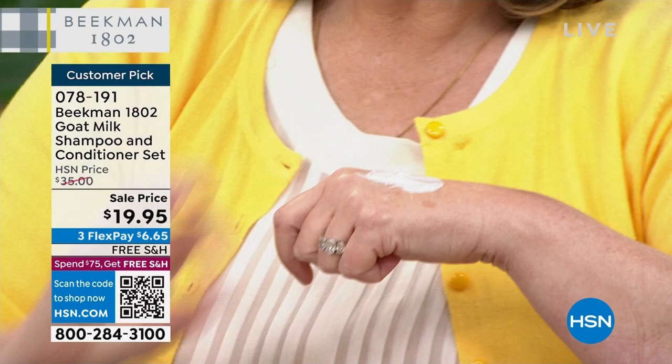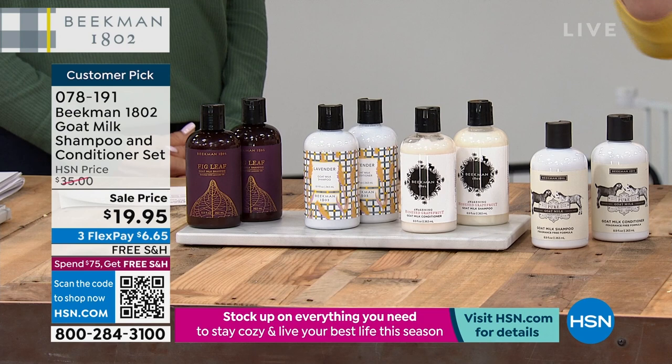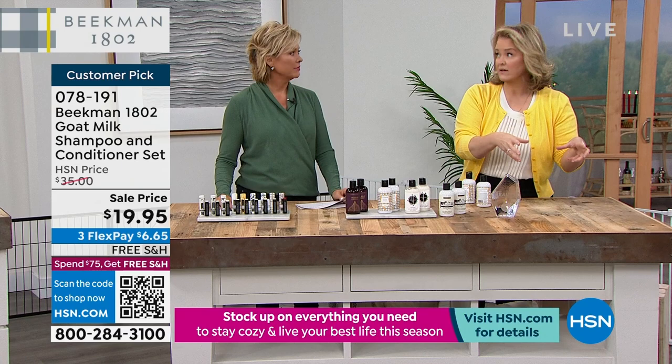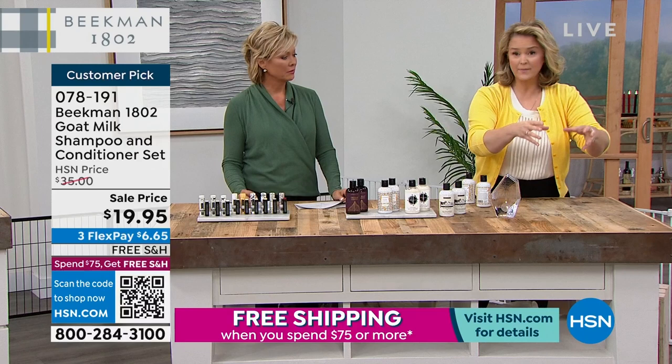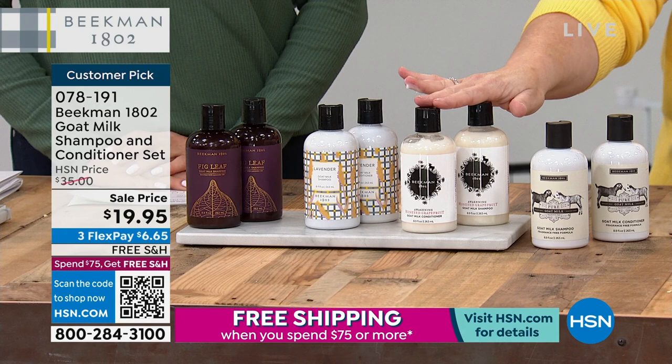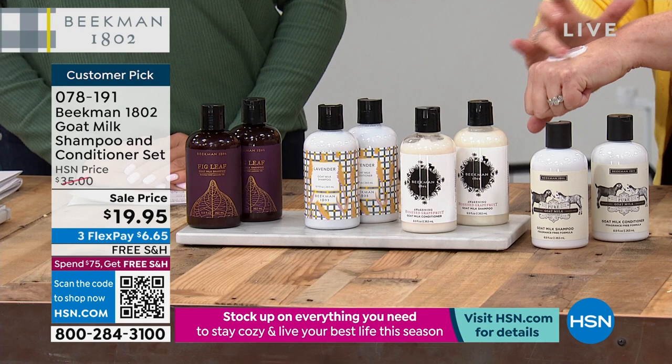We keep adding products — shine serums, detanglers, leave-in conditioners, strengtheners — trying to get results. This is all you will need. I use the conditioner as a leave-in: just a little bit on my hand in the shower, or I'll rub some in my palms and run it through my hair in the morning to refresh and restyle.